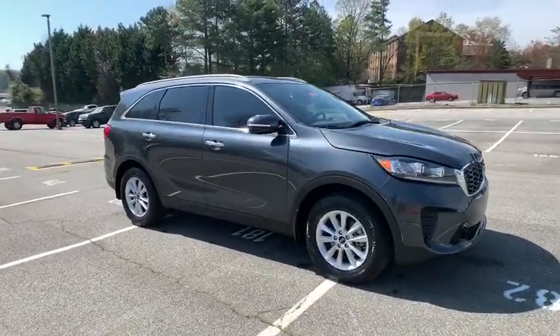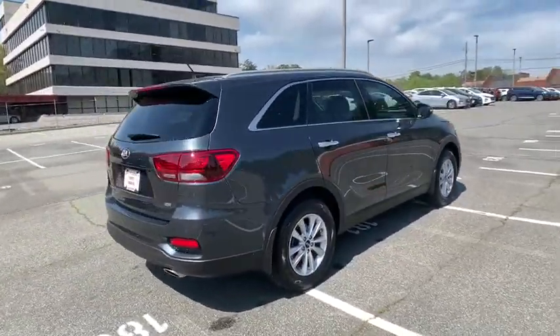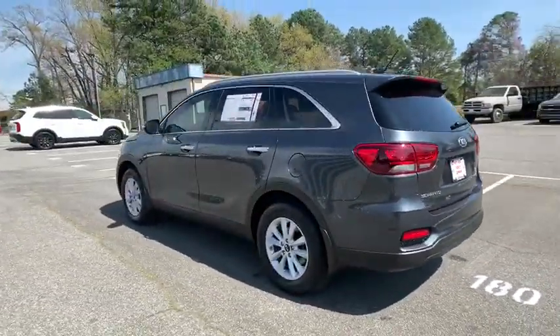Take a ride in the 2020 Kia Sorento. The Kia Sorento is a comfortable riding, powerful, compact SUV loaded with impressive standard features. Take one look at its stylish, sleek design, and you'll want to cross over to a Sorento.